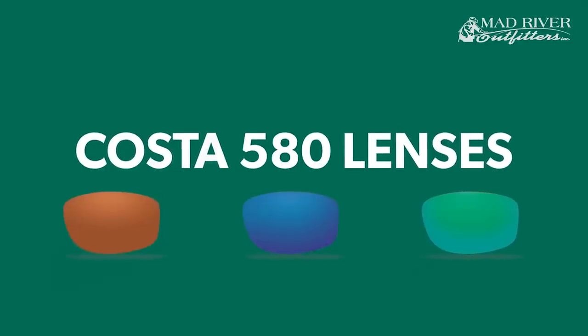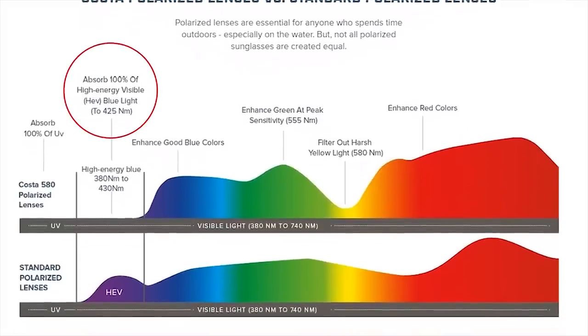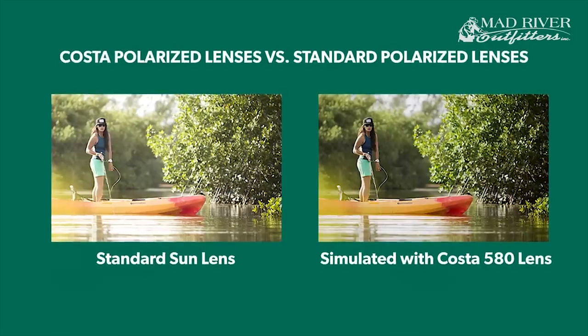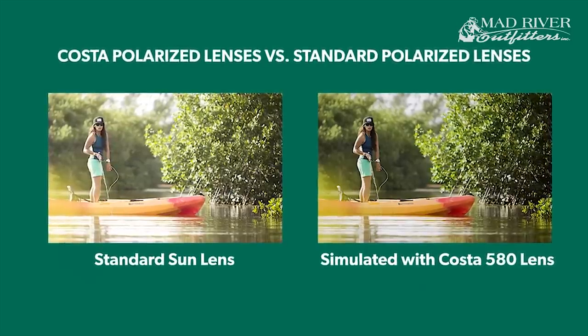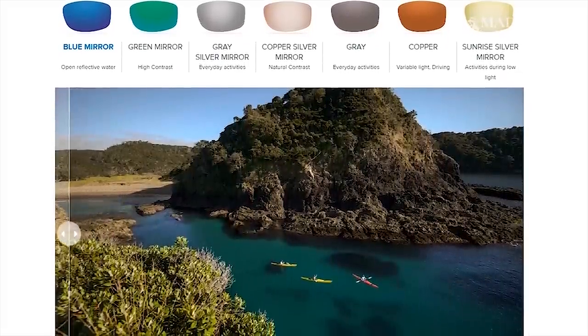First of all, the 580 lenses that Costa is known for are really exceptional at absorbing harmful high-energy blue light, also known as HEV. This is the stuff that causes macular degeneration, cataracts, and things like that. I believe they cut 100% of it. The lenses also enhance reds, greens, and blues, improving color and contrast, and filter out yellows which further sharpens contrast and increases definition. If you've ever put on a pair of Costas, you can see the difference immediately.